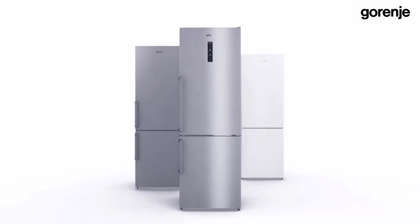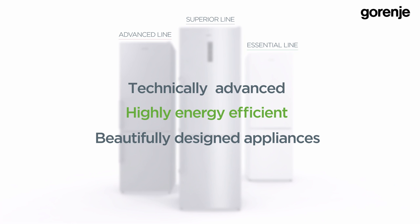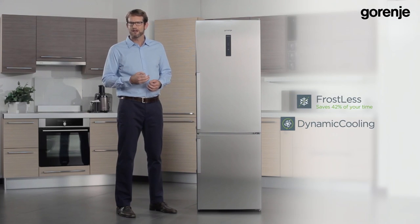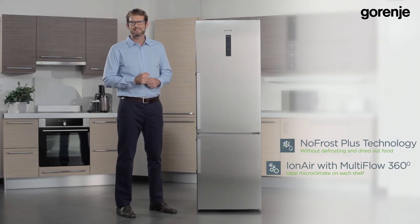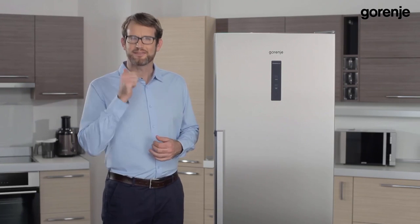Last year we introduced three lines of iron generation refrigerators: Essential, Advanced, and Superior. They are all technically advanced, highly energy efficient, and beautifully designed appliances. What makes them different from one another is the way they operate, which can be mechanical or electronic, the cooling systems which can be frostless with dynamic air or No Frost Plus with iron air multi-flow 360 degrees, and the selection of features. These distinguishing factors help consumers decide on the right appliance at the right price.